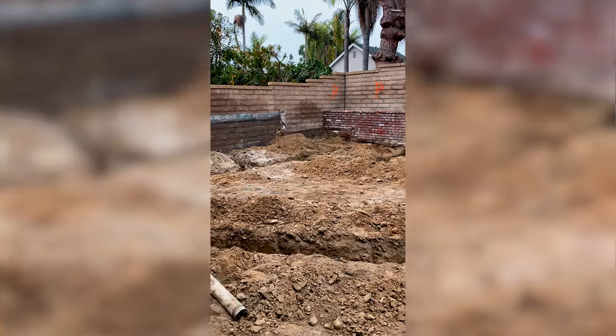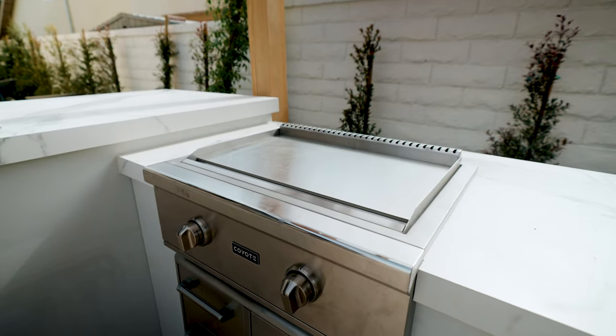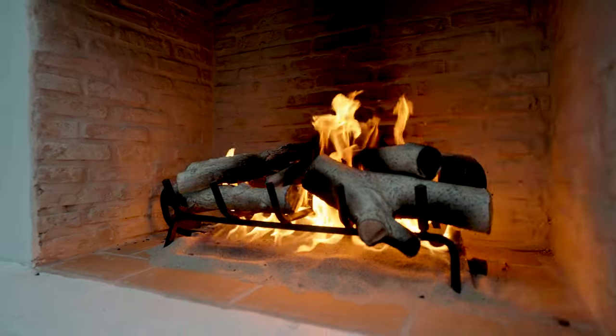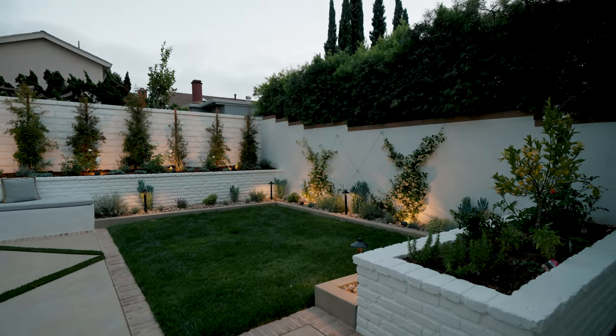One of the main reasons we purchased this home was the large backyard space. I saw the potential from day one, and now we've added an outdoor kitchen, fireplace, proper dining area, a grass area for the children, and even a garden.